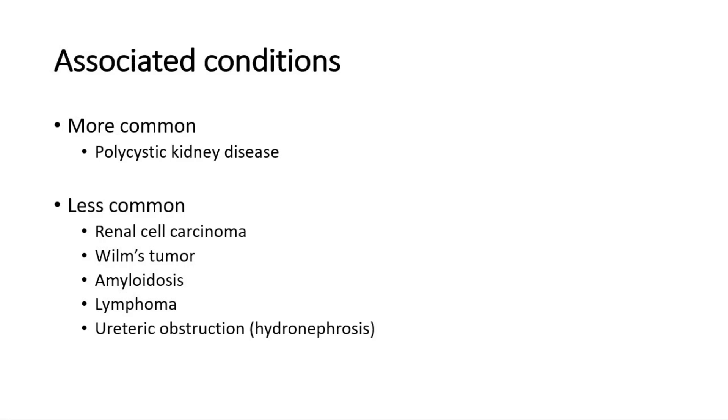The conditions associated with this physical finding include polycystic kidney disease, which is the most common. Other less common conditions that can cause ballotable kidneys are renal cell carcinoma, Wilms tumor, amyloidosis, lymphoma, and ureteric obstruction causing hydronephrosis.